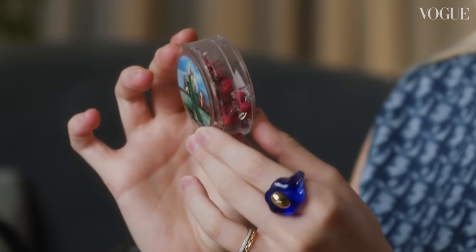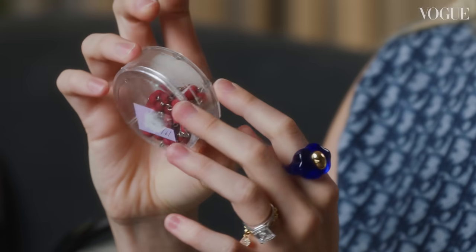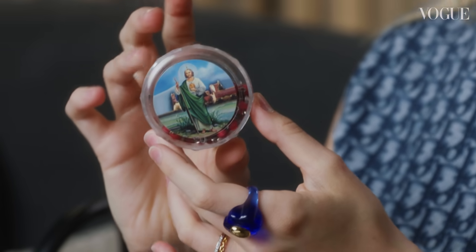This is a rosary that my mom got blessed by the Pope. And there's St. Jude on the cover. My mom and I love St. Jude.